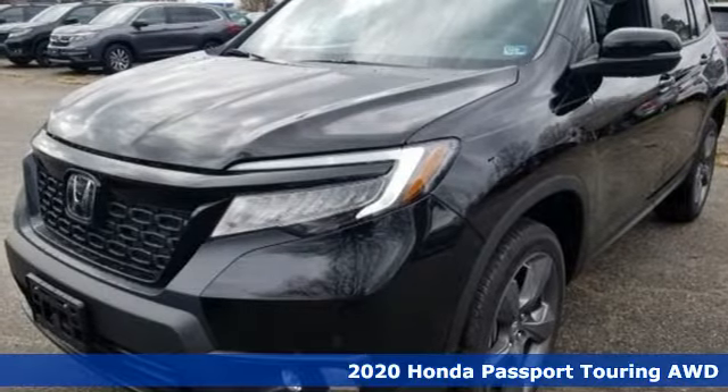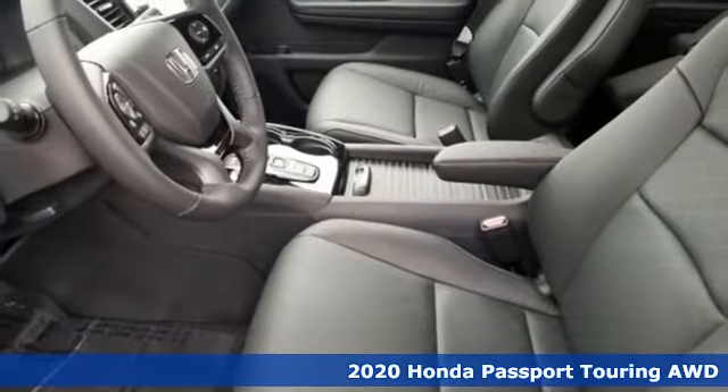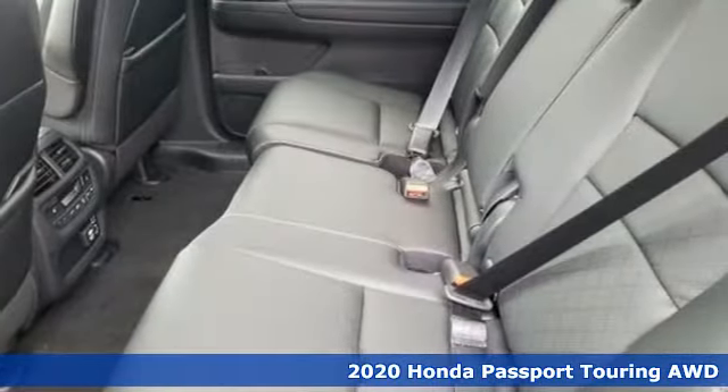It's a new 2020 Honda Passport. Honda's created some of the most admired vehicles on the planet. And get ready for an impressive combination of features.